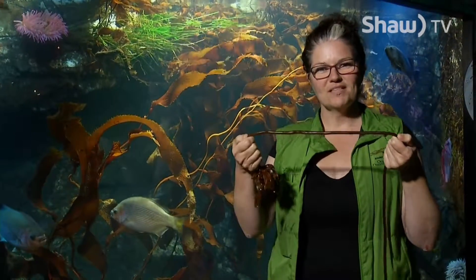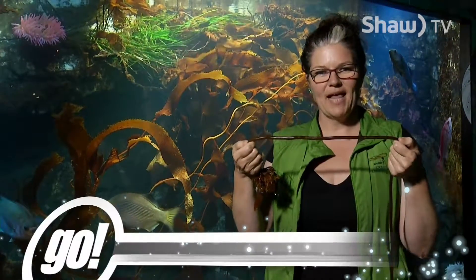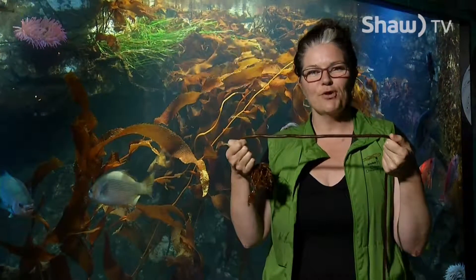Did you know bull kelp is the fastest growing organism on the planet? Each day bull kelp can grow up to 30 centimeters, to a maximum seasonal height of 36 meters.